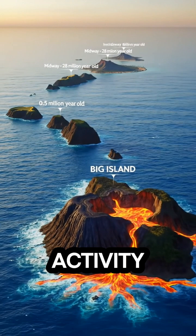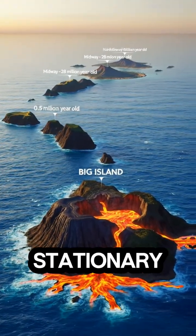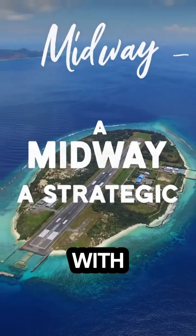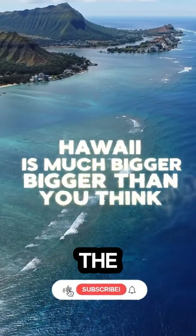The Hawaiian hotspot is a source of volcanic activity located beneath the tectonic plate. This hotspot is almost stationary, unlike the Pacific plate, which has been drifting northwest for millions of years. This movement created the entire Hawaiian archipelago, with the western part being the oldest and the eastern part — those eight islands — being the youngest.